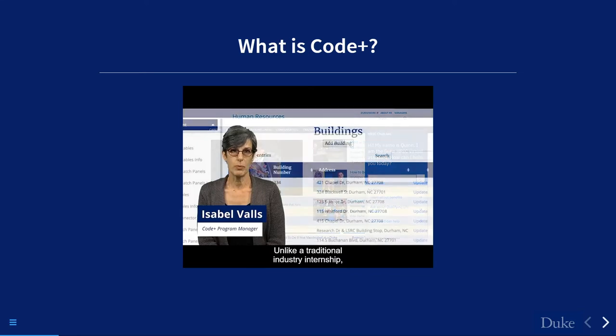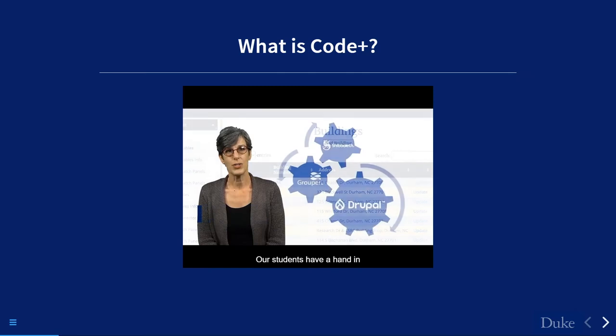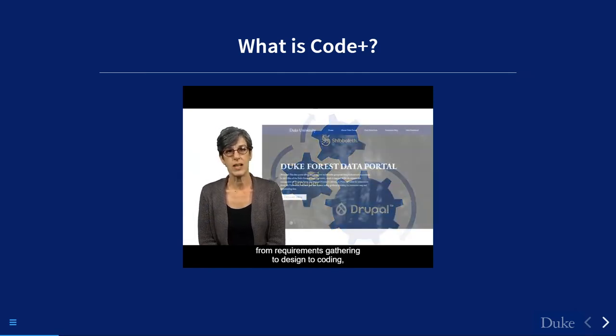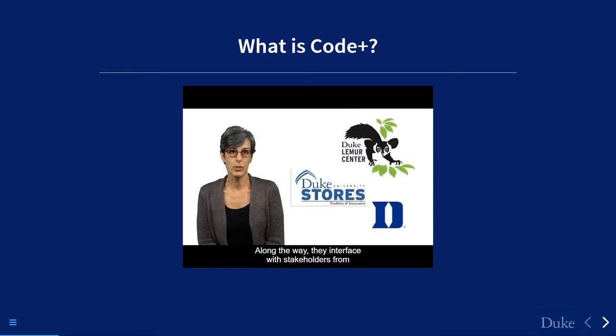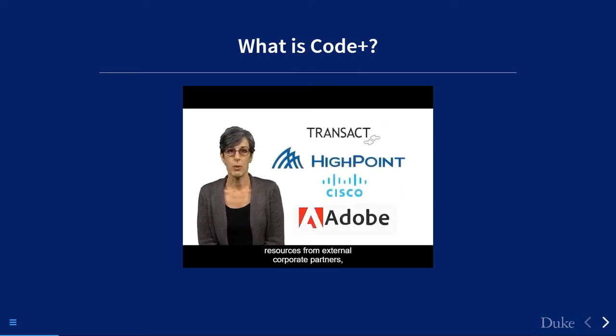Code Plus is a unique summer experience. Unlike a traditional internship where a student joins a project already underway, our students have a hand in every aspect of the development process — from requirements gathering to design to coding to proof of concept or minimum viable product. They interface with stakeholders from Duke departments and are often engaged with external corporate project sponsors who lend expertise in their industry and products.